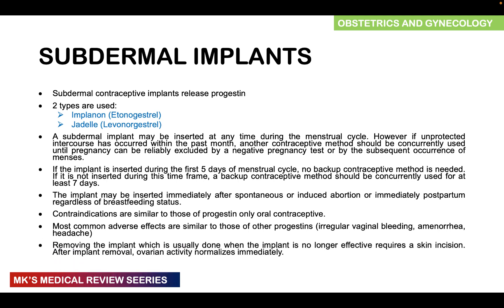Removing the implant, which is usually done when it is no longer effective, requires you to make a skin incision. After the implant is removed, ovarian activity normalizes immediately. However, removal of the implant is much more difficult and takes longer than the insertion.